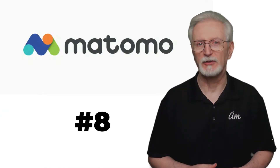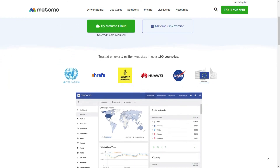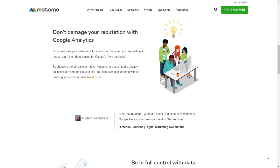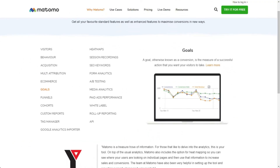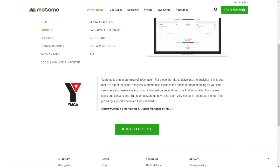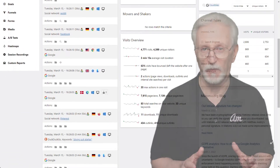Matomo is a Google Analytics alternative that's focused on privacy protection and data ownership to make sure that you're GDPR compliant. With 100% data ownership, you get the power to protect your users' privacy and it allows you to know where your data is stored and what's happening with it. Matomo has many of the same features that Google Analytics does, along with heatmaps and A/B testing. Pricing depends on how many visitors are coming to your site each month, plus whether you're hosting the tool on your servers or Matomo's, beginning at $23 a month.